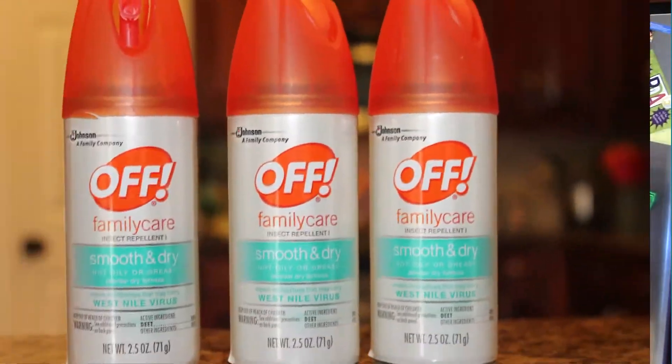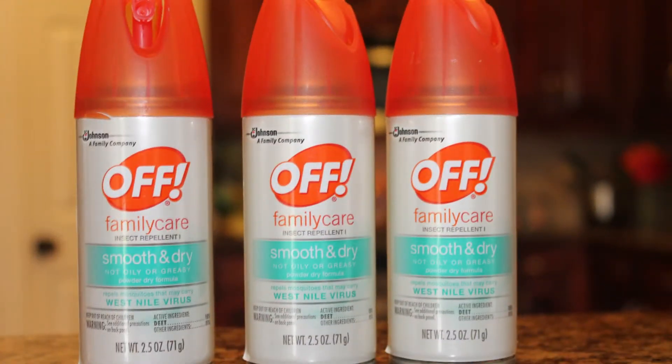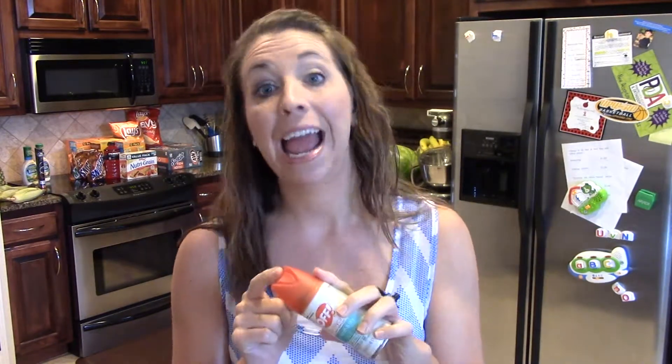My favorite deal this week that you guys are going to love is Off Insect Repellent. This is on sale at Target, plus it's buy three get a $5 gift card, and the travel size items are included. So these smaller bottles are included, and all of the coupons include these also.